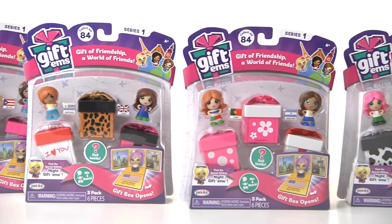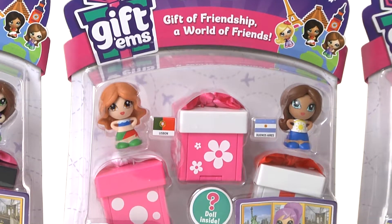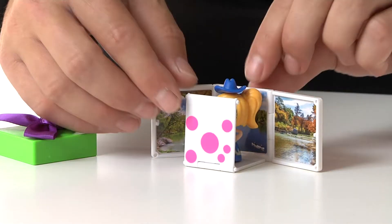Enjoy the gift of friendship and a world of friends with the Giftums 3-Pack from Jack Specific. Each set includes one mystery doll with three transforming collector gift boxes and three figures in all. The adorable gift box is easily opened to reveal a one and a half inch doll.